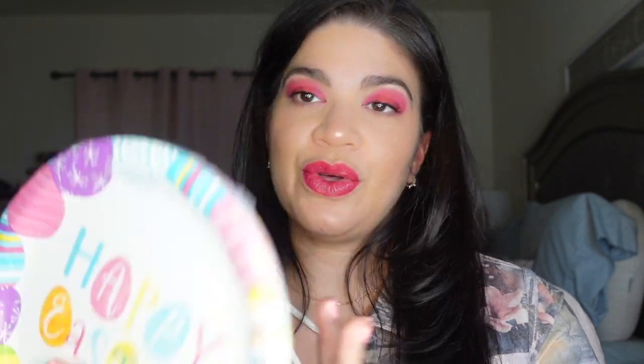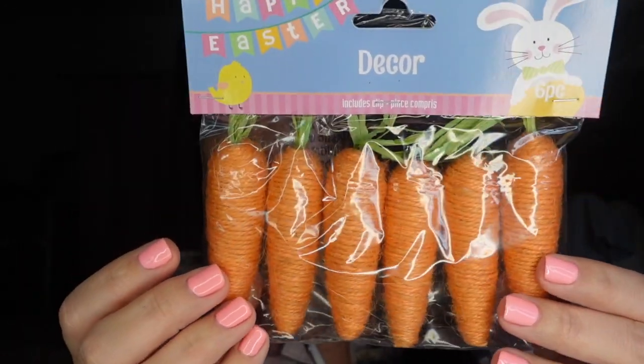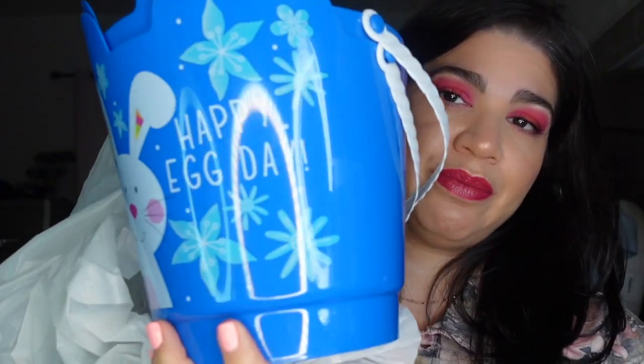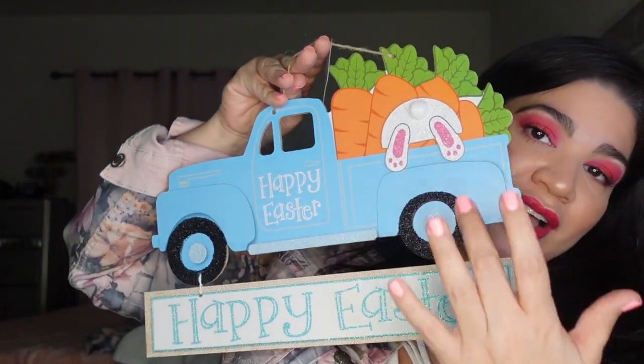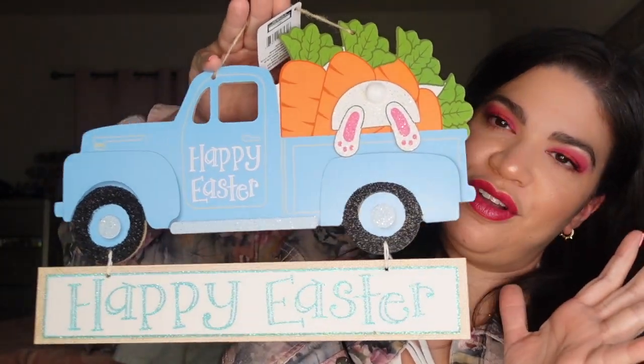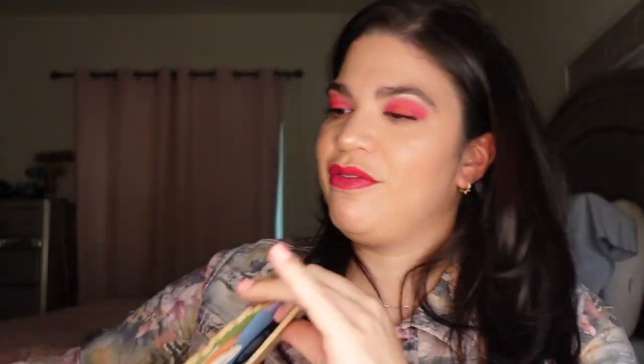I got these plates — so cute, 'Happy Easter' — I love them. Then I got this piece of decor with little clips, maybe I'll hang it up somewhere. I also showed you guys the easter egg baskets in a vlog — they can use those for their hunt. And I had to pick up this 'Happy Easter' sign with the little truck and the bunny — I thought it was the cutest thing ever.